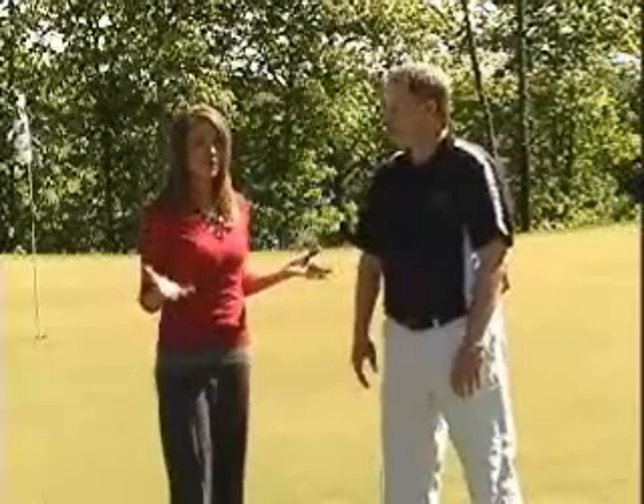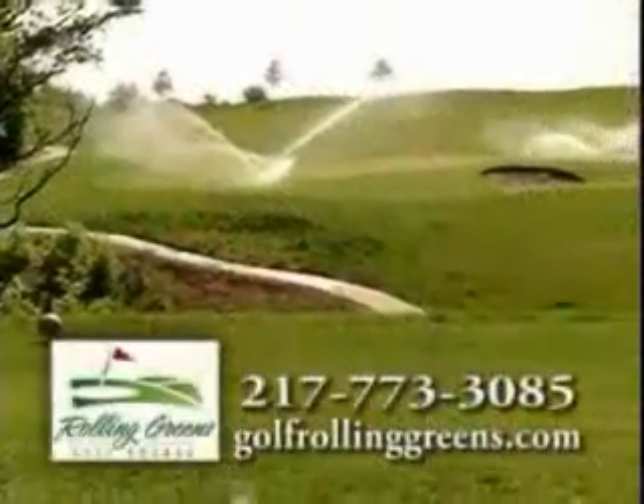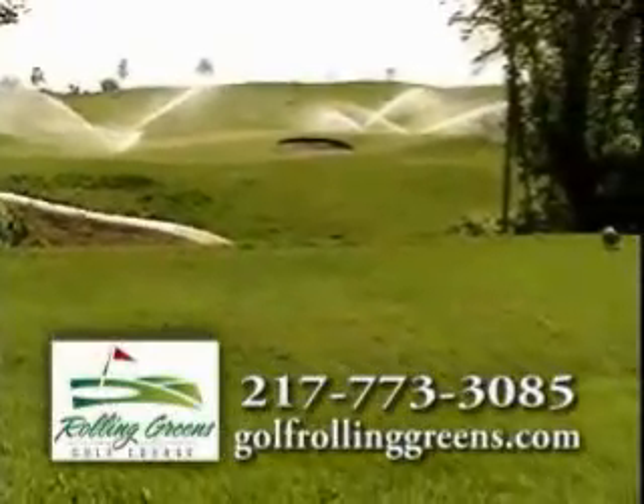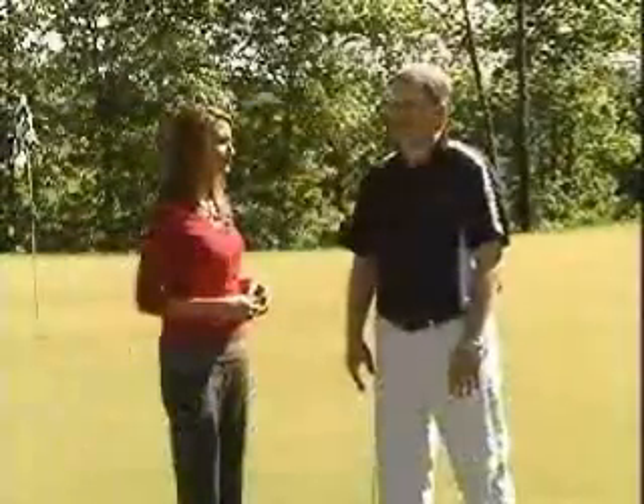That's wonderful, and school is almost out so that's perfect for kids to get out of the house. Any unique features in the new nine holes? We do. Number 12 is a challenging hole — it's a par 3, downhill, and very challenging. But a lot of people really like that hole.